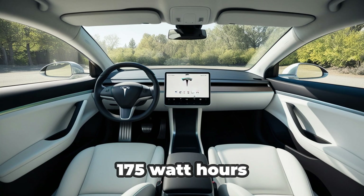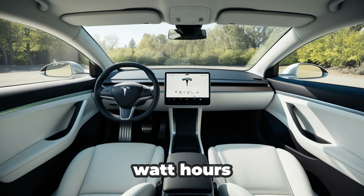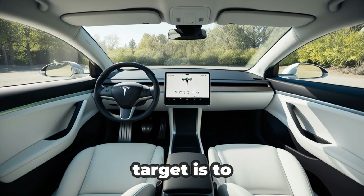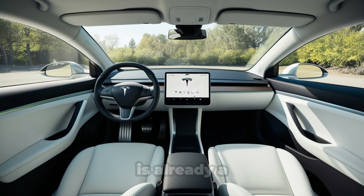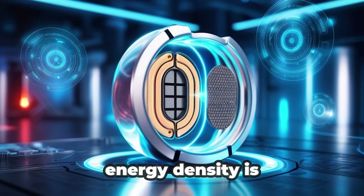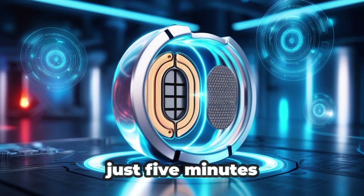Of course, 175 watt-hours per kilogram still doesn't quite match the 272 watt-hours per kilogram of Tesla's current 4680 cells, but CATL's long-term target is to push sodium-ion battery density closer to 200 watt-hours per kilogram. For now, 175 is already a massive step forward for budget EVs. Even though the energy density is average, the Naxtra pack created for the Tesla Model 2 can charge faster than any other battery currently in use — just 5 minutes of charging gives about 310 miles, nearly 500 kilometers, of driving range.